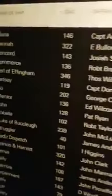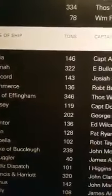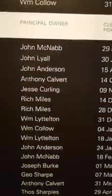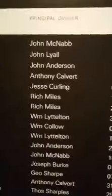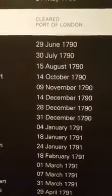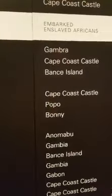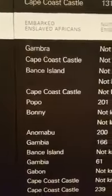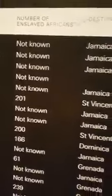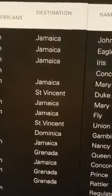So if we go across just from the top line, we have the name of the ship — the first line is Maria. It weighed 146 tons. The captain of the ship was Captain Anderson. And the principal owner of the ship was John McNabb. And it cleared the port of London — so it came through London on the 29th of June 1790. It embarked enslaved Africans, meaning it loaded Africans from Gombra. And they don't know how many Africans were actually loaded on to the ship. The destination of that particular ship on that particular day was the island of Jamaica.